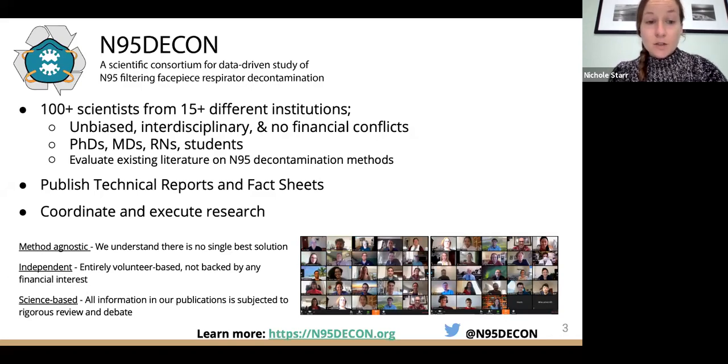To answer your questions today, we're incredibly lucky to have our speaker panel and three additional experts: Manu, David, and Tom. Dr. Manu Prakash is a professor of bioengineering at Stanford University. Dr. David Rempel is a professor of medicine at the University of California, San Francisco. And Dr. Tom Bayer is the director of the Stanford Photonics Research Center.